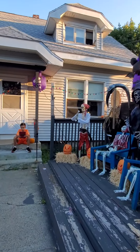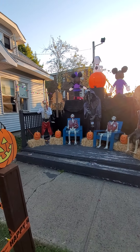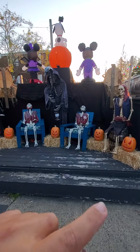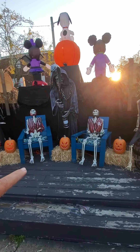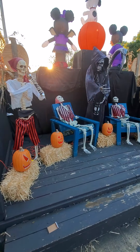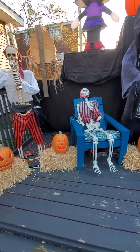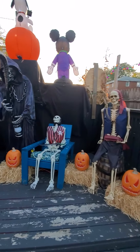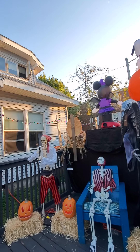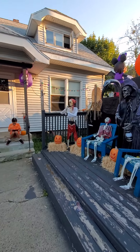Now over here I got my pirates on this side. The Grim Reaper and the pirates — these are all new. These are all pumpkins, and the hay bales and everything, doing that type of setup. Those pumpkins I got at Home Depot. And I got lights all around the outside of this.